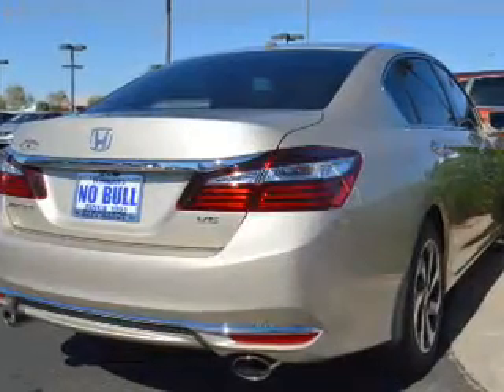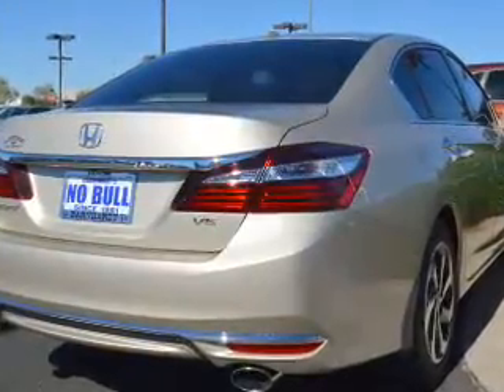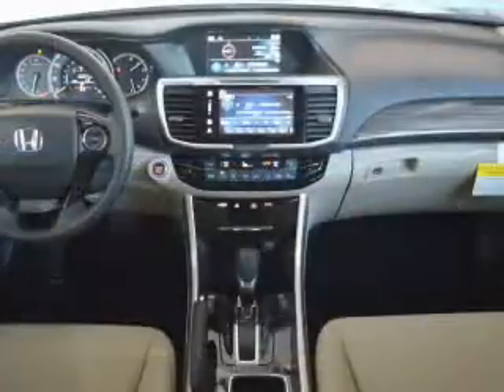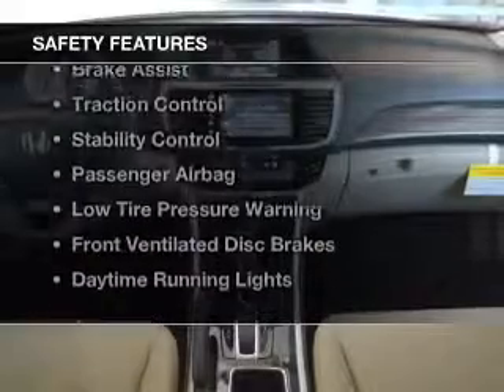The features include a power sunroof, electric trunk, leather seats, heated seats, Bluetooth connectivity, Sirius XM satellite radio, digital radio, digital audio input, remote start, and steering wheel controls.